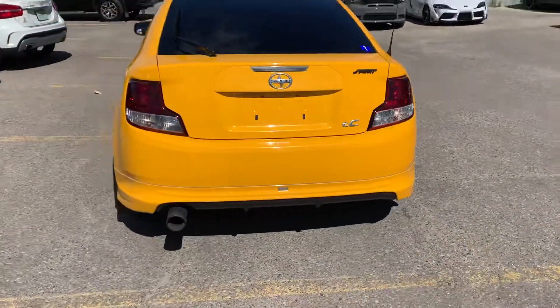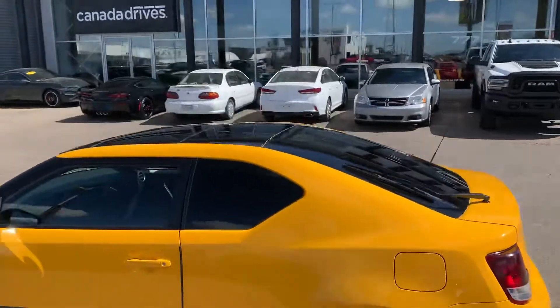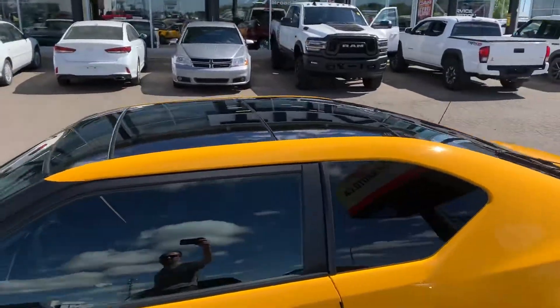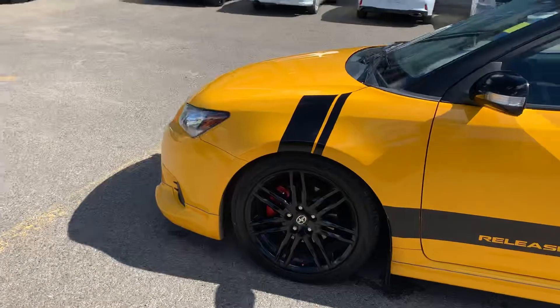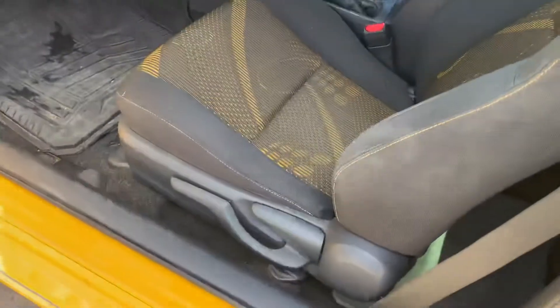The Sport Package has that big nice blacked out exhaust, blacked out wheels. You got the dual panel glass roof up top there too. Nice striping on it. It's in great shape — I'd find it hard-pressed to find a 2012 vehicle in this kind of condition, let alone a little sporty car like this.